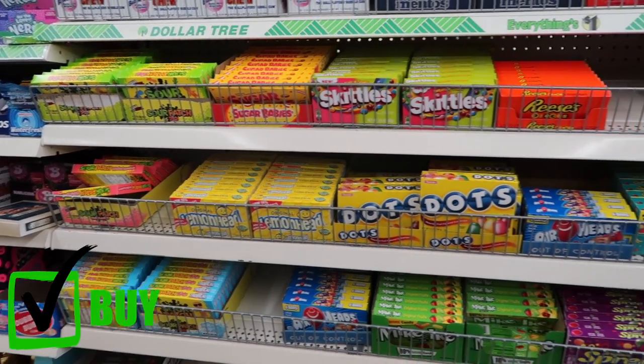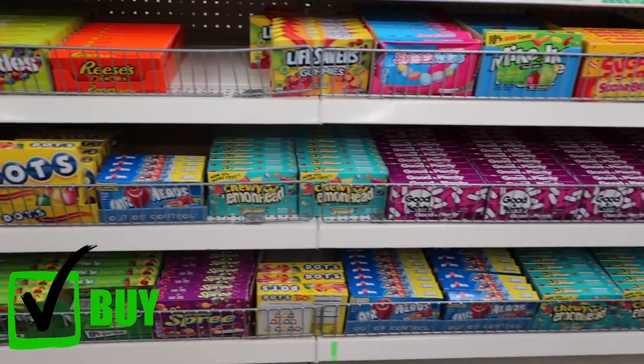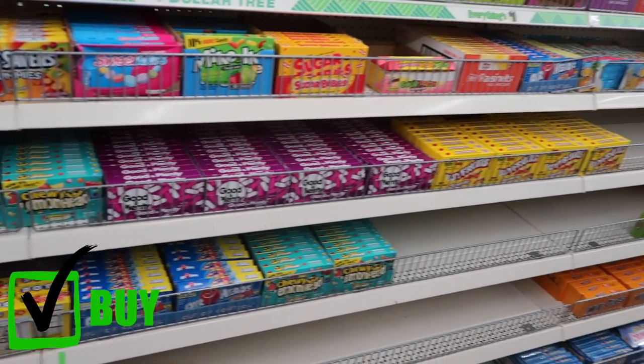Theater size candy is definitely a must at the dollar store. Sometimes grocery stores match this price when candy goes on sale, but the dollar store is a safe place where you'll always know you're getting it for a dollar.